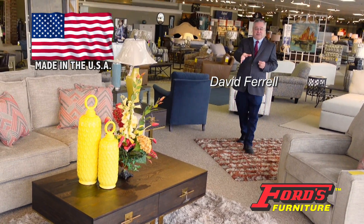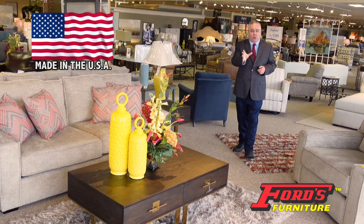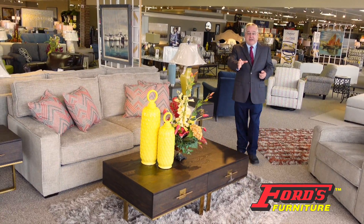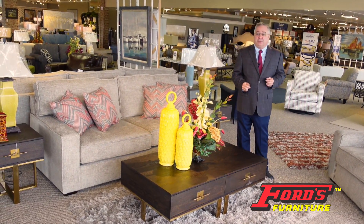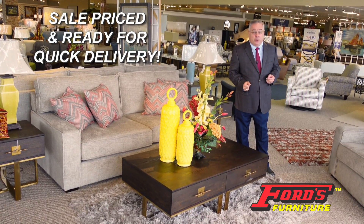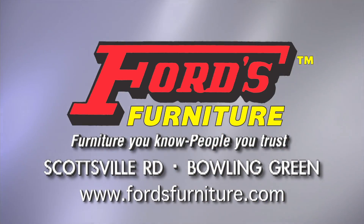It's here, another truckload of furniture made in America just arrived at Ford's and is ready for delivery. Come in and see all the great furniture and accessories in stock and available to brighten up your home. Everything is sale-priced and ready for quick delivery at Ford's Furniture in Bowling Green.